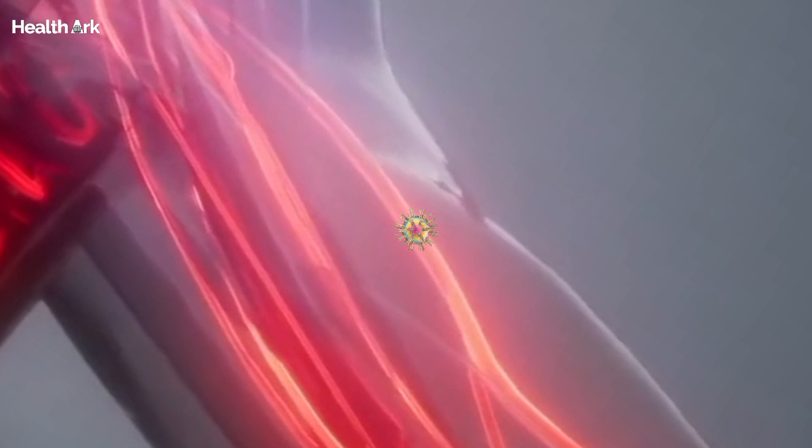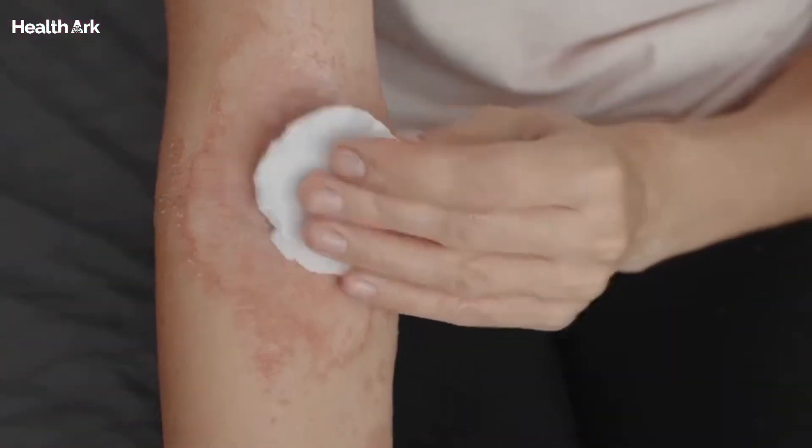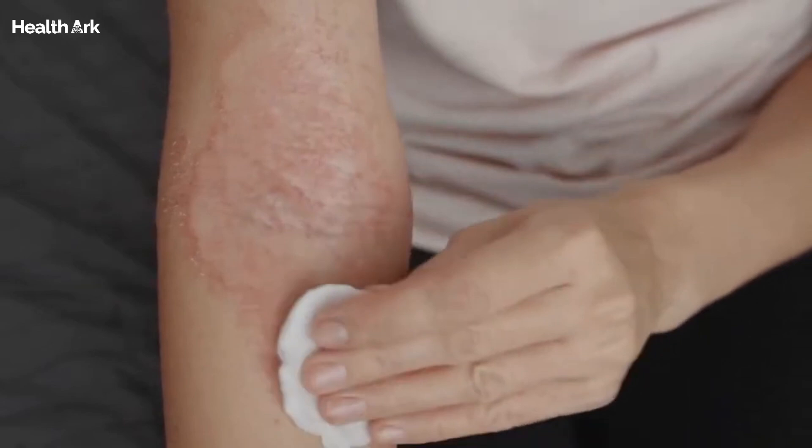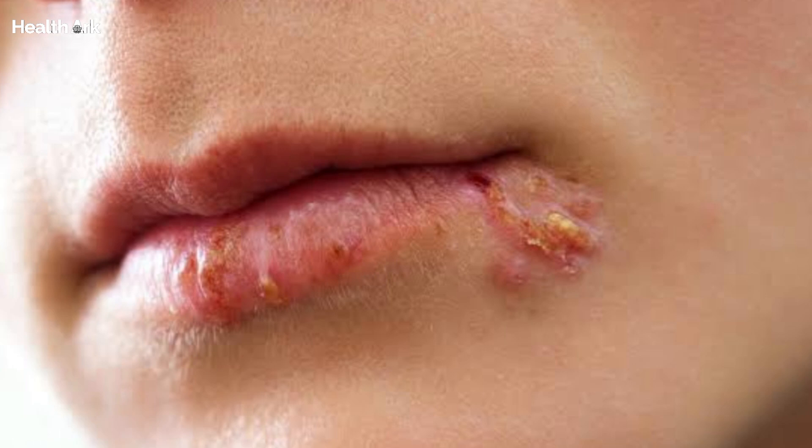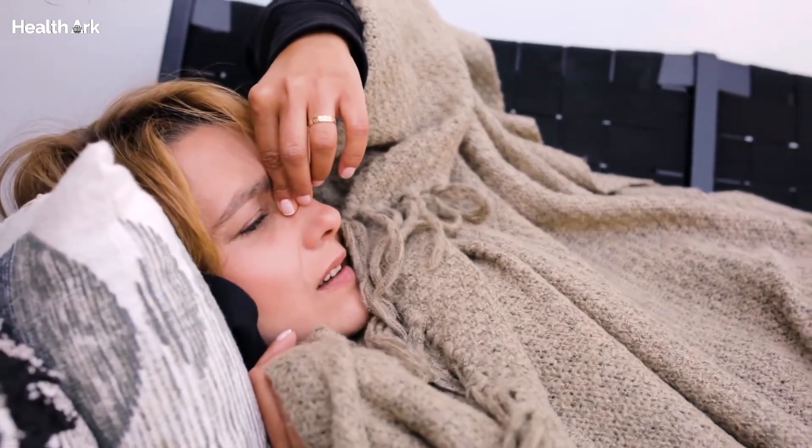When the virus reactivates, it travels along the nerve fibers to the surface of the skin, where it replicates and causes those all-too-familiar symptoms. These can include painful blisters or sores in the affected area, along with itching, tingling, and even flu-like symptoms in some cases.